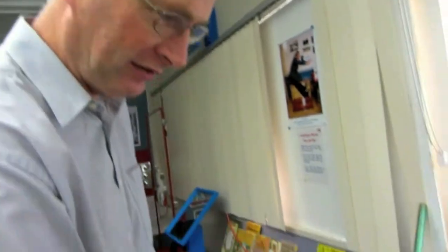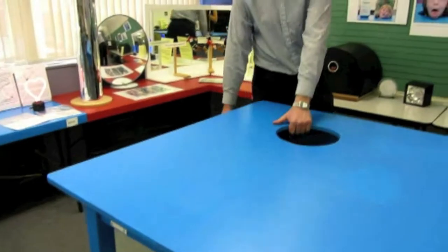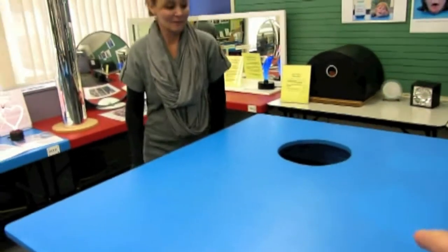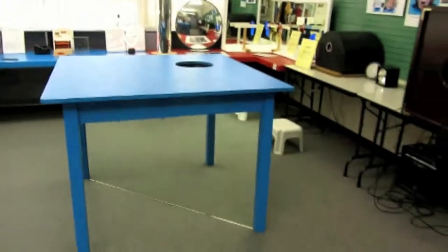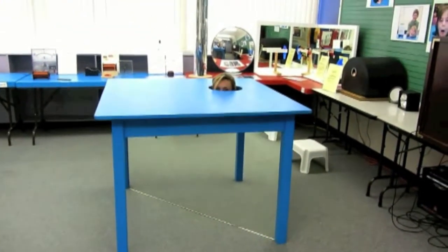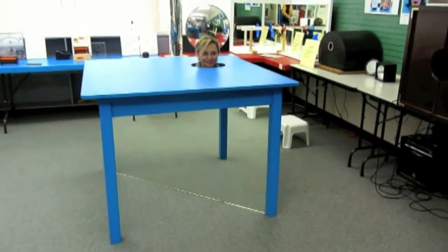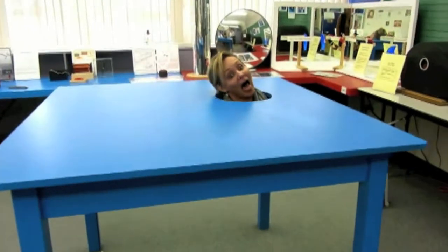What we have here is called the head table. You've got to put your head in the table — the tricky part is there's a mirror in there, so she just looks like a head.